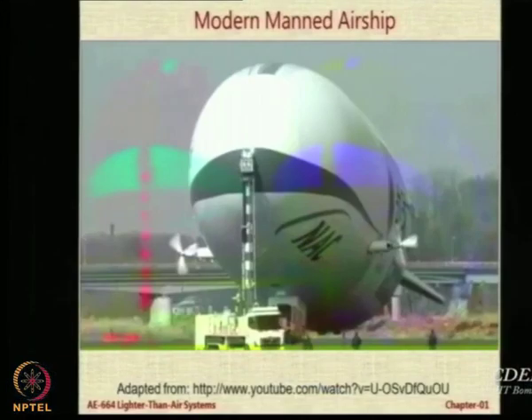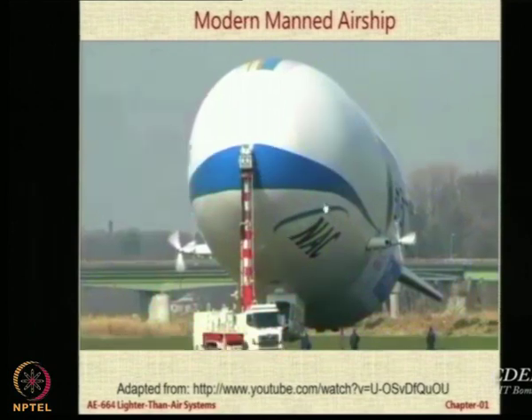So, this was a promotional video by the company called Airship Industries at that time. They described in this video the modification of a previous airship called the Skyship 500. This particular airship is the one that kind of revived the LTA technology in the mid-80s. But let us take one step further and look at the most modern airship available today for passenger transport — that is called the Zeppelin.